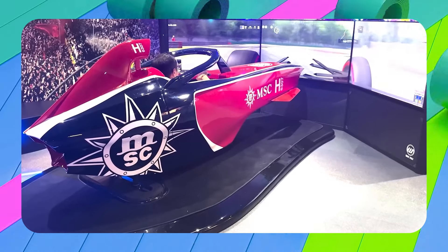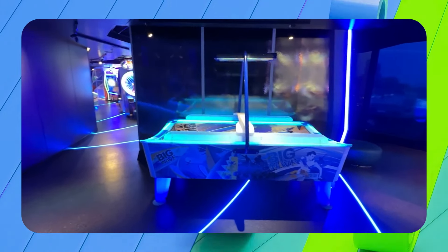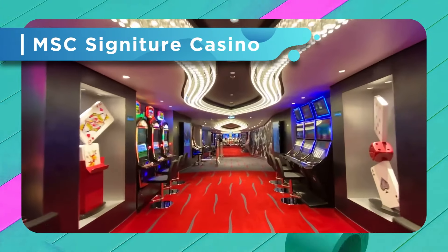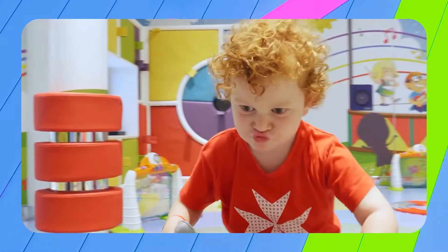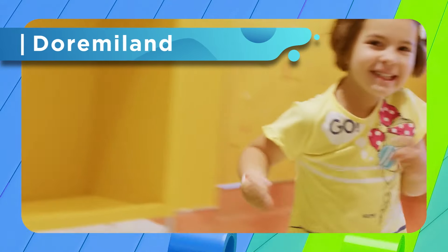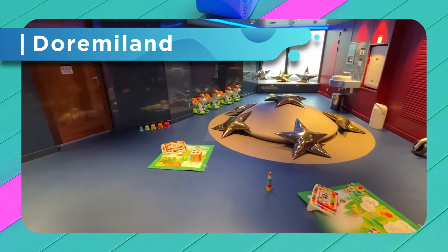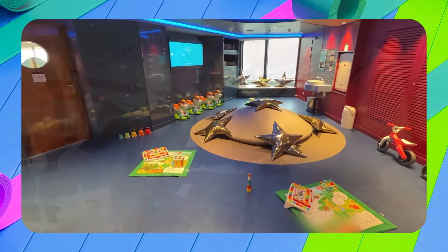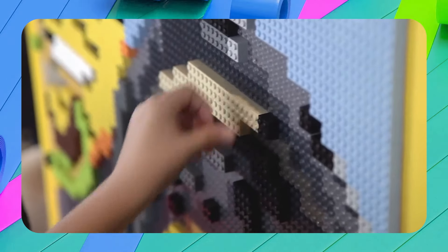For attractions and entertainment, one main difference Seascape has is the new Robotron — the first robotic coaster at sea. For those daring enough, you'll be strapped into a robotic arm 175 feet above sea level and be able to take in 360-degree views as the arm flips you in every direction. This ride comes in three speeds — light, moderate, and fast — and the rider is also able to select a song to listen to during the ride.